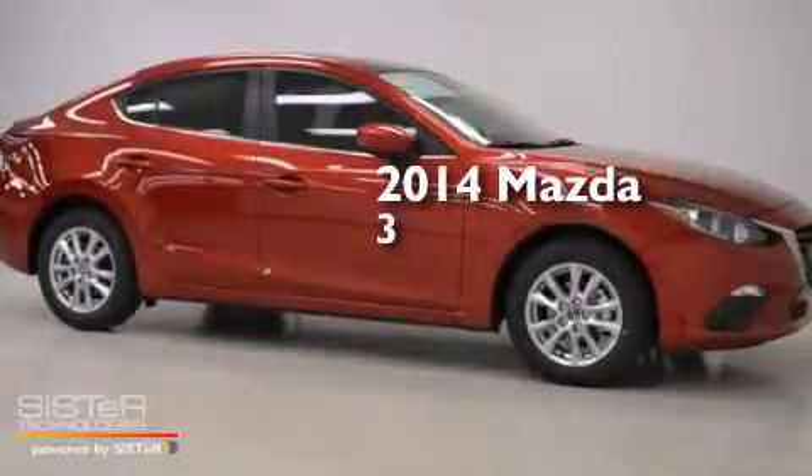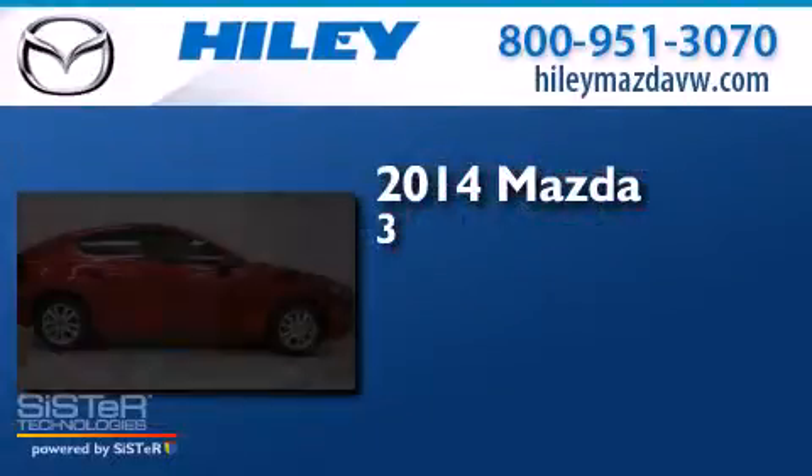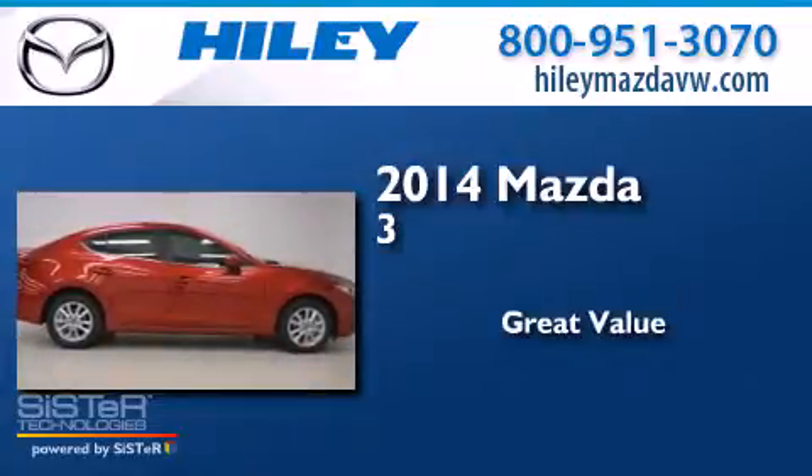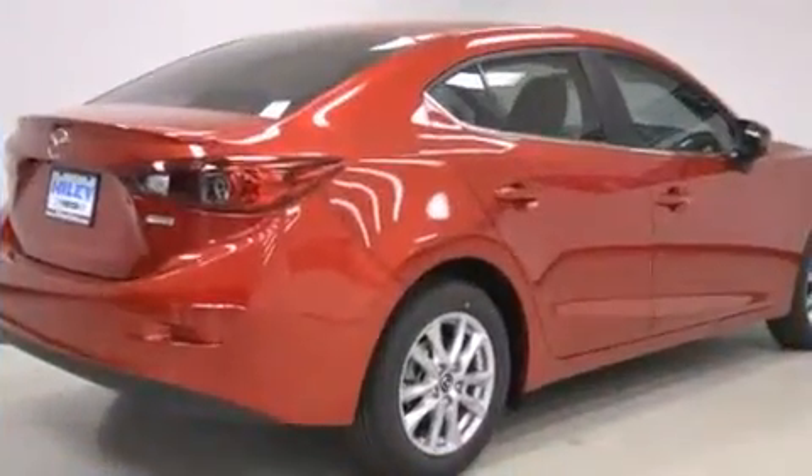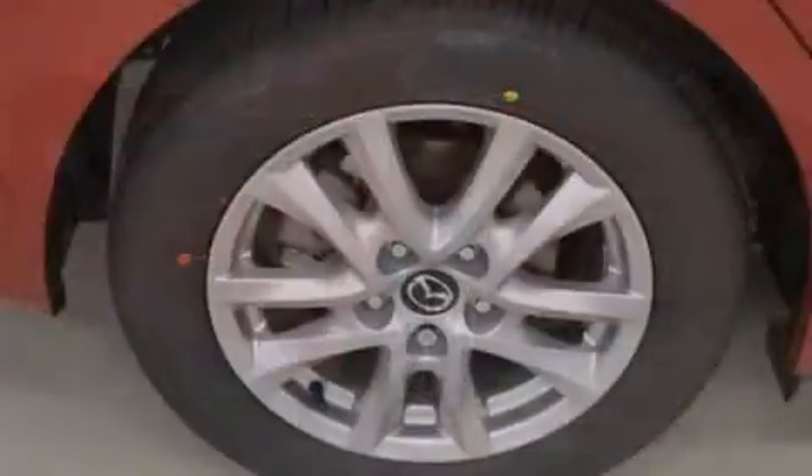This is a brand new 2014 Mazda 3. Features include a CD player,